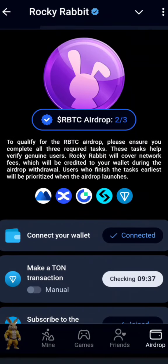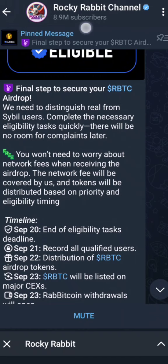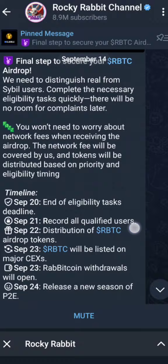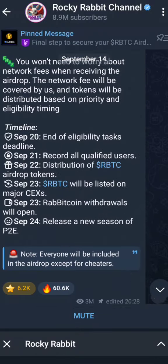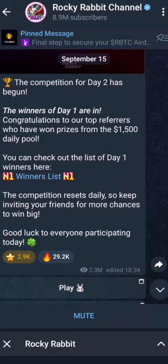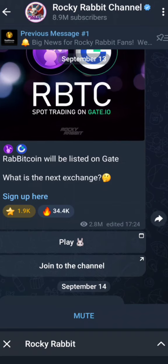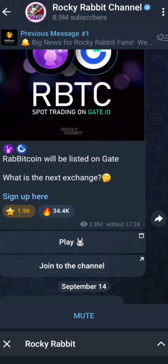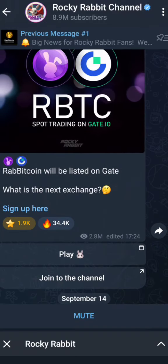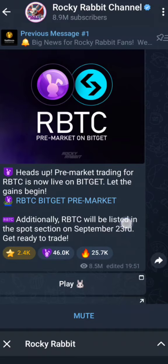While waiting for it to check, let's go and confirm the listing date again. Like I told you, the listing date is September 23rd and it's confirmed. Let's read their information — they have over 8.9 million subscribers. They have confirmed when they will be launching, and they've confirmed that they will also be listing on Gate.io.